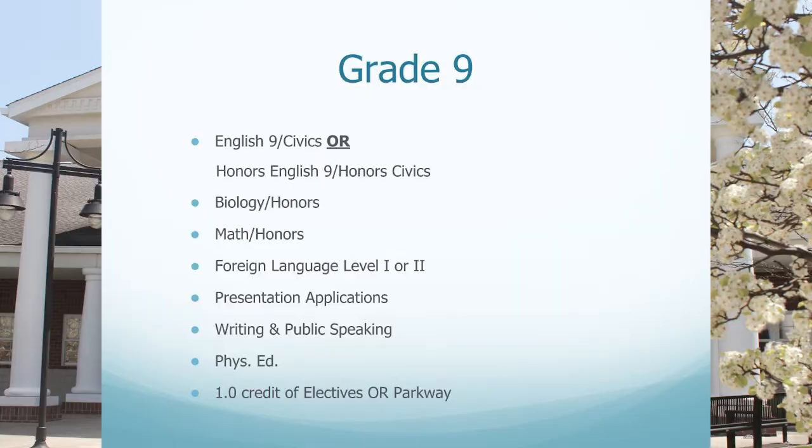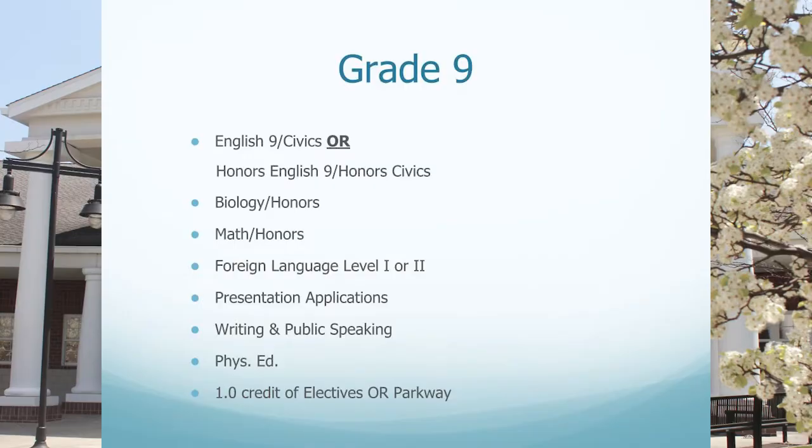All freshmen take biology or honors biology, and then math depends on where you are in your math sequence — some freshmen will take Algebra 1, some will take Geometry or Honors Geometry, and some will take Algebra 2 or Honors Algebra 2. The three required electives all freshmen take are presentation applications every day for one semester, and then gym and writing and public speaking, which alternate every other day for one semester. You have one spot left for electives: band, orchestra, chorus, or two semester electives, and you also have the option to do one semester of study hall. Please know that a study hall earns no grade and has no GPA points, but it is an opportunity to get work done, start studying, complete projects, or decompress during your day.